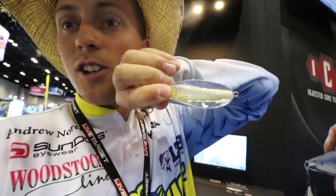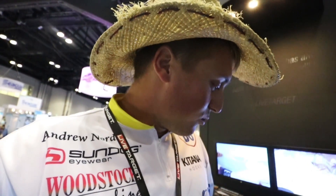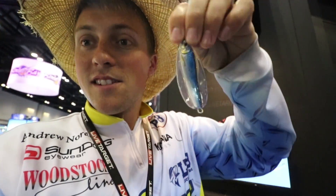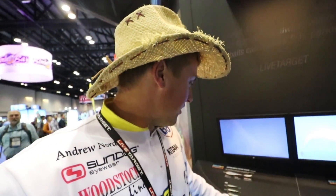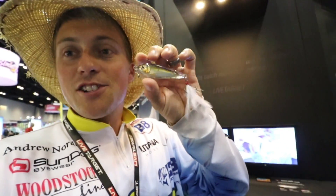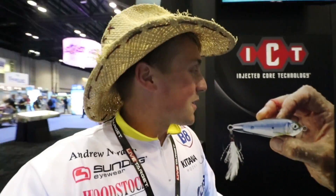They have their injected core technology and they also glow a little bit at night if you get the right color — that one was glow pearl. But they have some really cool colors; check out this silver and blue one, looks awesome. If you fish a spoon and want something that looks just like a little baitfish, these Flutter Sheds and Erratic Shiners look just like your little baitfish. Very cool stuff from Live Target this year.